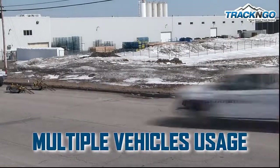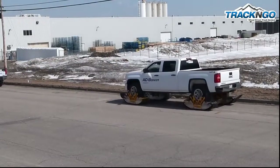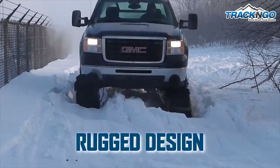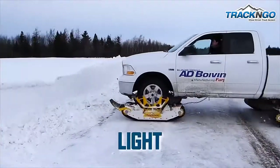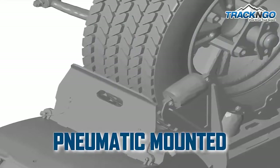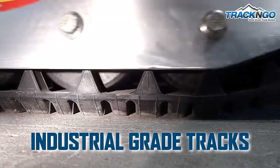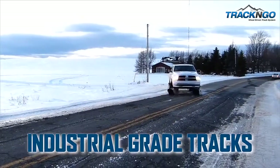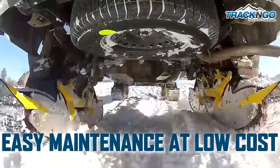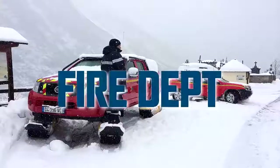Versatile, it can be adapted to multiple vehicles in your fleet. Its components are made from high-strength alloyed steel and aircraft-grade aluminum — light, strong, and durable. Pneumatic mounted, it reduces vibrations and absorbs shocks. Its high-quality rubber tracks are built to last.